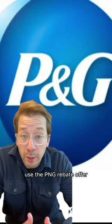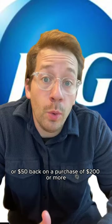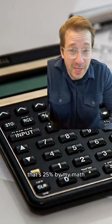Speaking of which, use the P&G rebate offer: $25 back on a purchase of $100 or more, or $50 back on a purchase of $200 or more. That's 25% by my math.